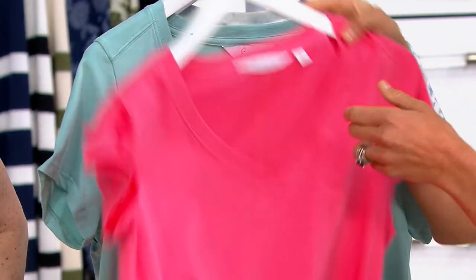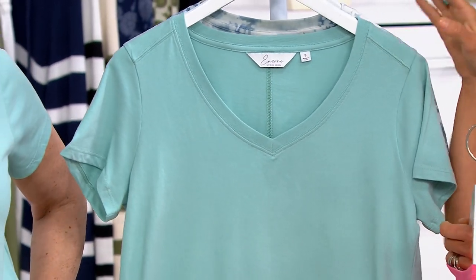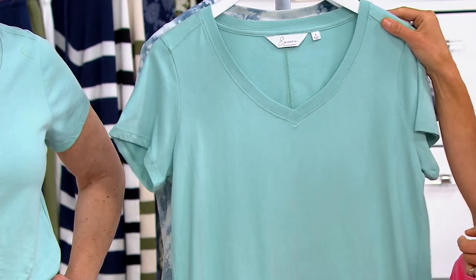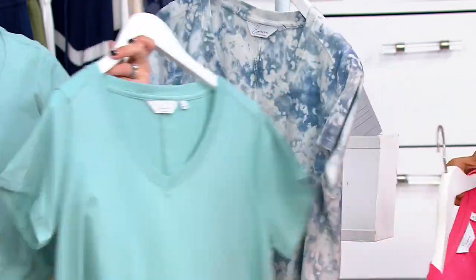Same thing with this little bit — actually you can see it better here — this little bit of a drop shoulder seaming that you see right there. That sweetheart neckline is really flattering. It's a beautiful color. This is really pretty.